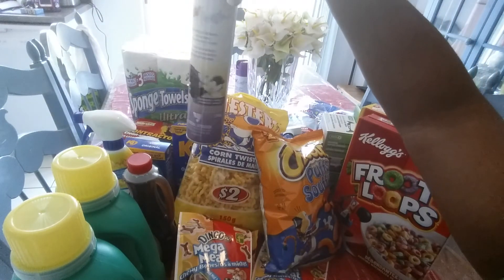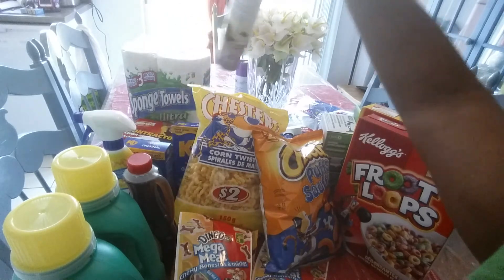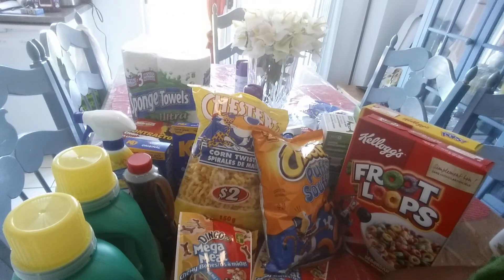I got some air freshener — lavender and vanilla — these are my favorites so I picked them up again. If you guys loved this video, give it a thumbs up. Please subscribe to my channel and I love you guys. Big kisses. And don't forget: if you're not talking, no one's listening. I'll see you guys later. Bye.